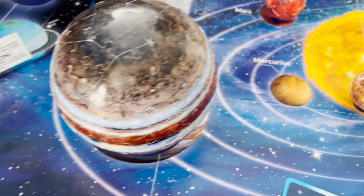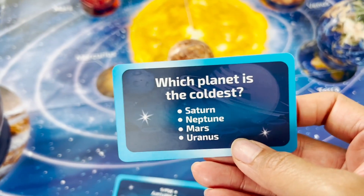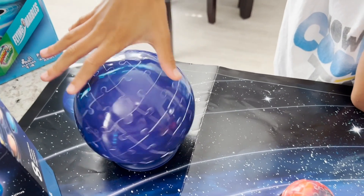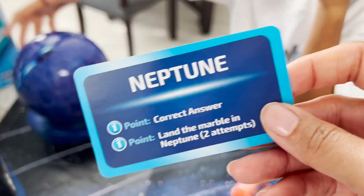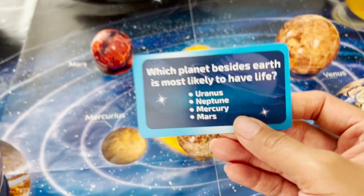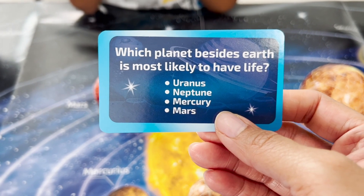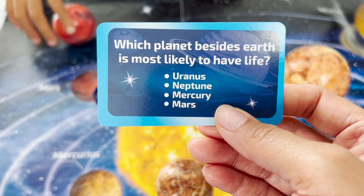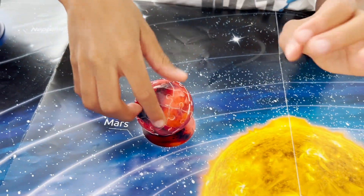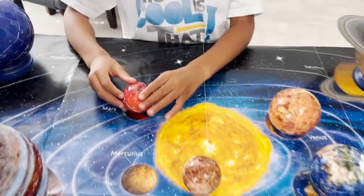We got the last two questions — here's one for Munch: which planet is the coldest? Is it Saturn, Neptune, Mars, or Uranus? You're already spinning — you're saying it's Neptune? And Neptune it is. We had a lot of questions with Neptune being the answer. The very last question: which planet besides Earth is most likely to have life? Is it Uranus, Neptune, Mercury, or Mars? You're picking Mars? Yeah. Because we found some water on Mars, right? Yes. It's Mars. Good job, Munch.